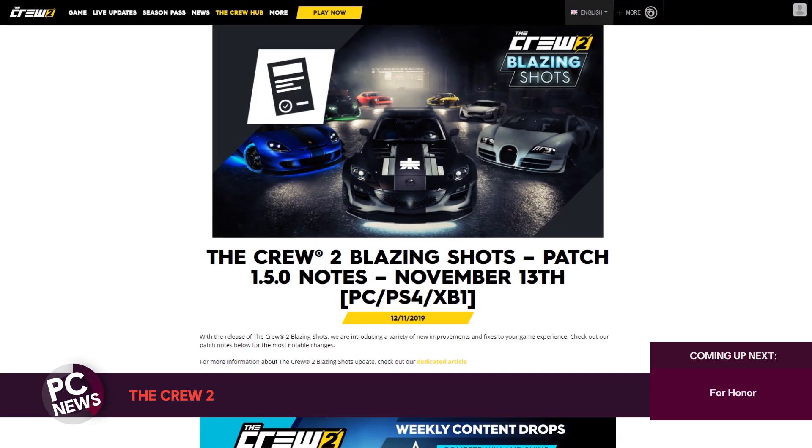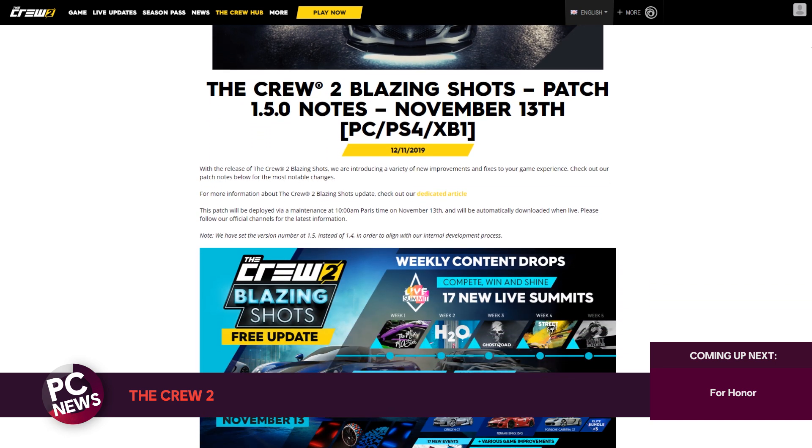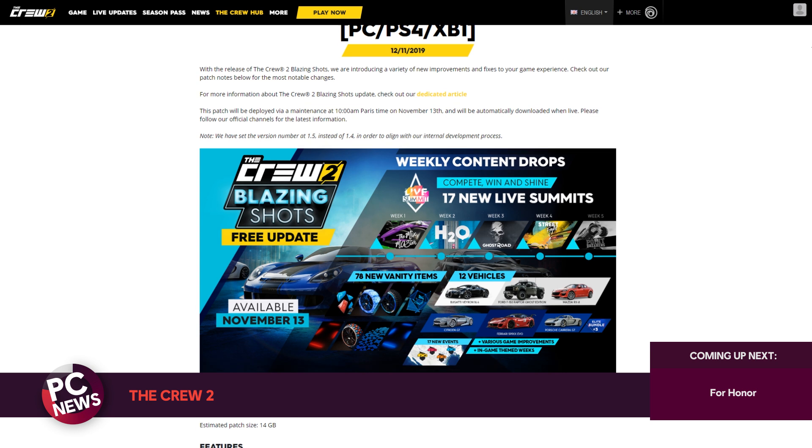Now let's head over to Motor Nation where Blazing Shots, the latest free update for The Crew 2, is now available. The new update brings new vehicles, events, customization options, and much more. Make sure to head over to their patch notes for the full rundown.